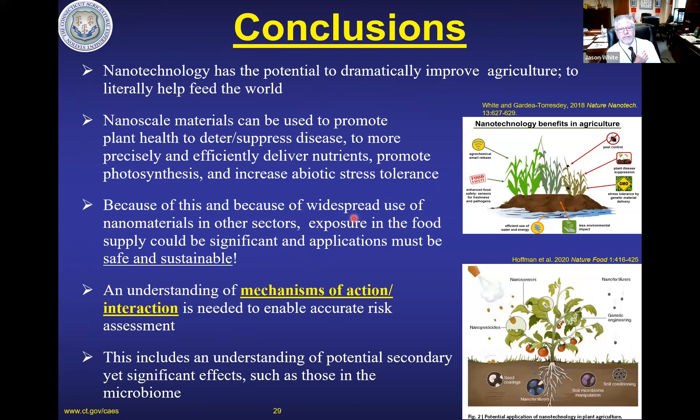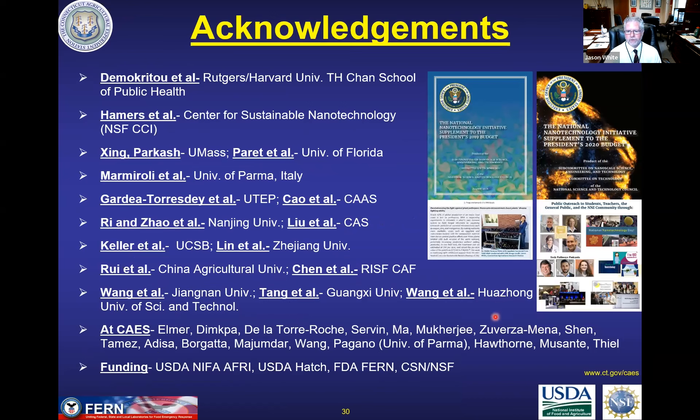To conclude, hopefully I've convinced you that nanotechnology has significant potential in this space. In terms of food production and sustainably meeting the global food security demands we're going to have, I really think this approach has a lot of potential — but it's got to be safe and sustainable, and the only way you can demonstrate that is if you really understand exactly what your materials are doing. I have a large number of collaborators, and funding in the US for nanotechnology flows through the National Nanotechnology Initiative, which governs how 20-plus federal agencies spend their nanotechnology budgets. The 2019 and 2020 budget requests from the White House actually featured some of our work, which was pretty exciting.